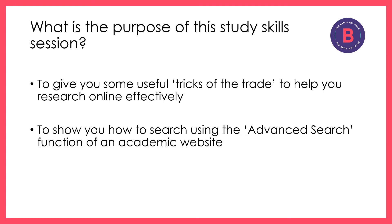I aim to show you some tricks of the trade and also specifically to show you how to use the advanced search function of an academic website.